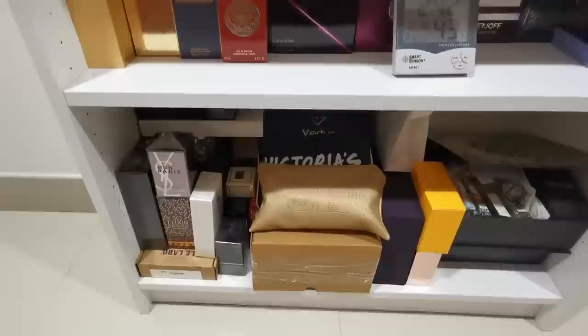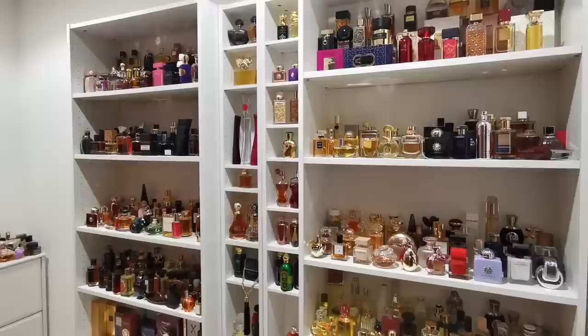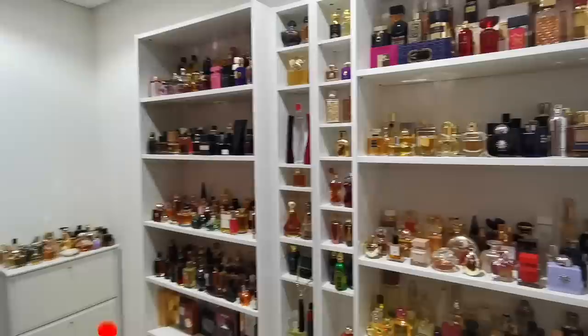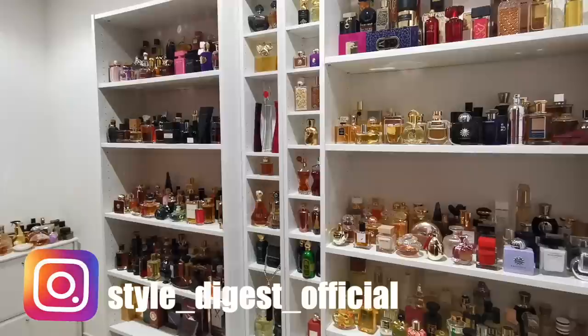I think this is pretty much all I wanted to show you today. I also have one more shelf on the ground floor with a couple of fragrances I use when I'm in a rush and don't want to come upstairs, plus a couple of my husband's fragrances — but the majority of the collection is here. Tell me what you think about my collection! If you liked it, please give it a thumbs up and support my channel — I really appreciate it. I'll be waiting for you next week with my next video. See you guys, bye!